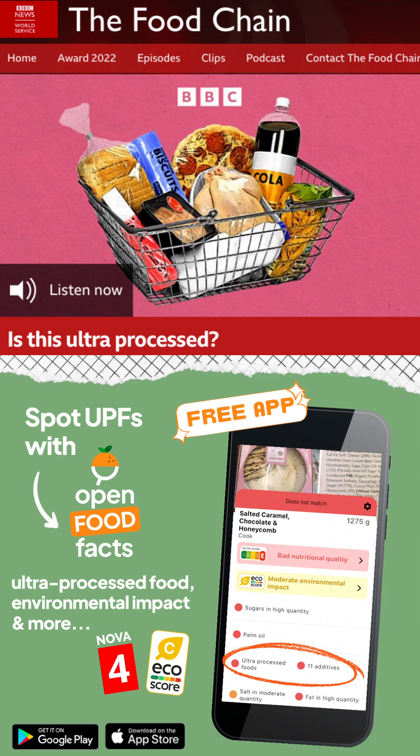This is The Food Chain from the BBC World Service. I'm Ruth Alexander, and this week we're asking: is this ultra-processed? It's not always easy to know.